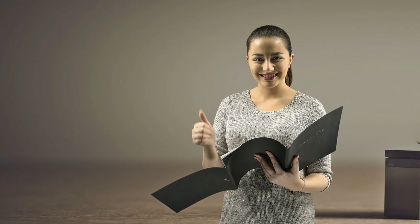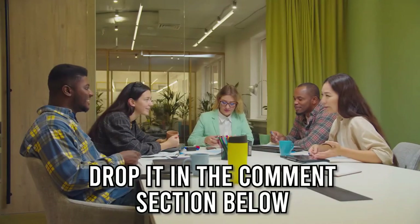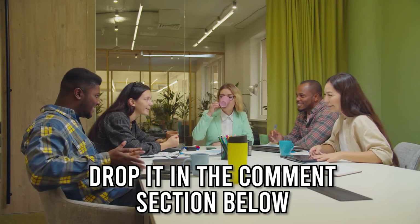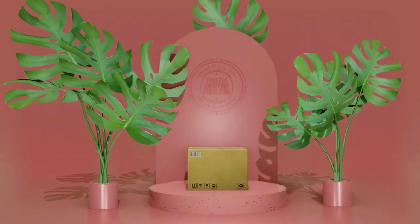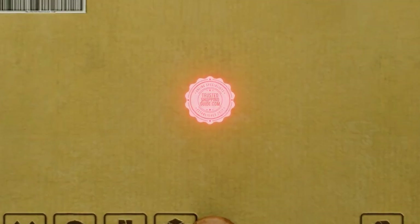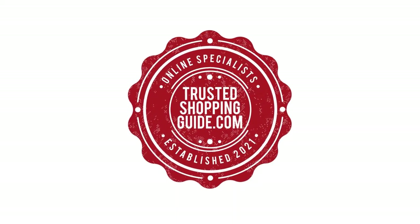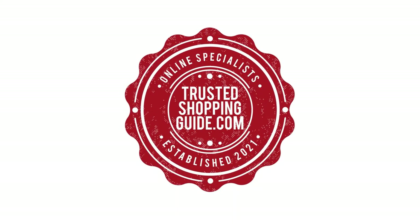And there you have it folks, our 7 highest rated baking sheets which got the team at Trustedshoppingguide.com excited this year. If you have any contenders for our next baking sheet roundup which you would like our team to test, do drop it in the comment section below and we'll be sure to assess them for our next update. If you liked this video and it helped you in any way, please give it a like and hit the subscribe button to stay connected with all of our research into everything that makes our kitchens great. We look forward to seeing you at thetrustedshoppingguide.com again soon.